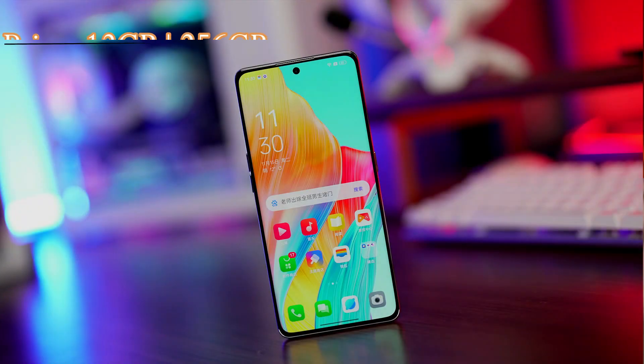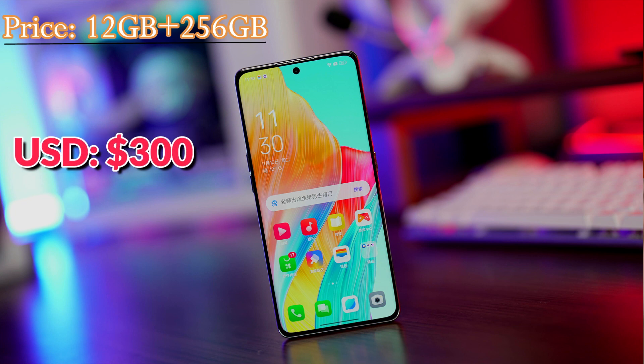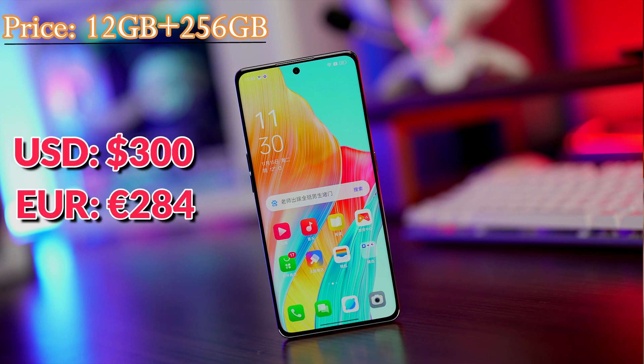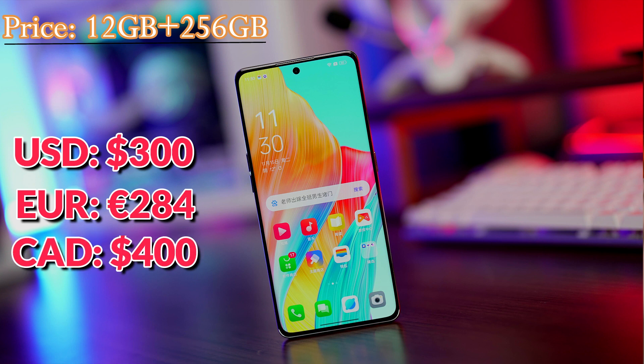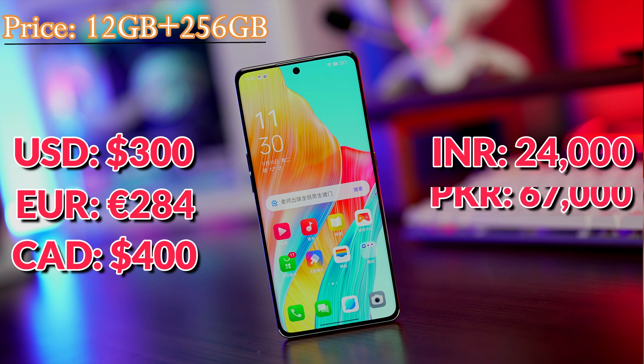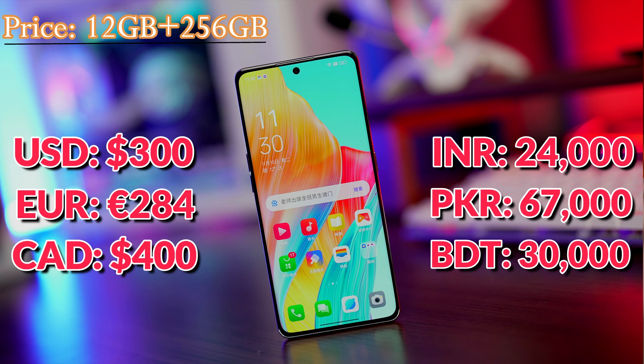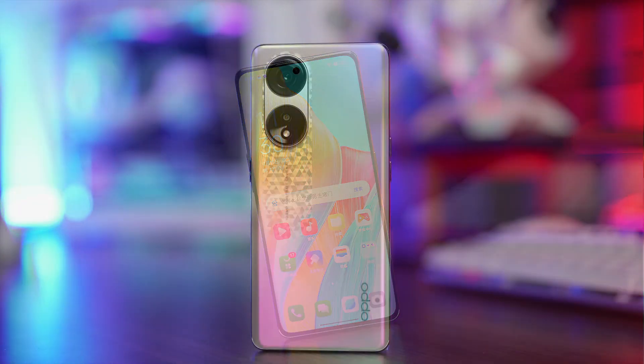For the second variant: 300 US dollars, 284 Euros, 400 Canadian dollars, 24,000 Indian rupees, 67,000 Pakistani rupees, and 30,000 Bangladeshi taka. According to its specs, it is a reasonable price.